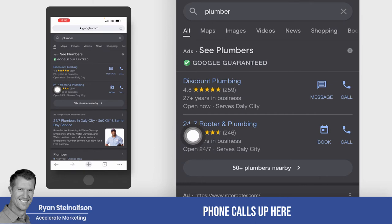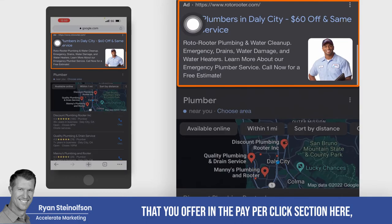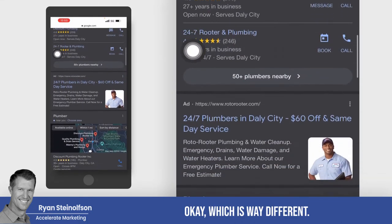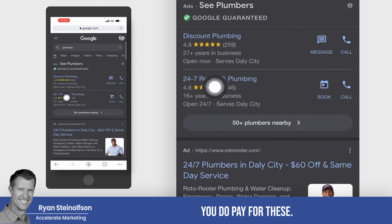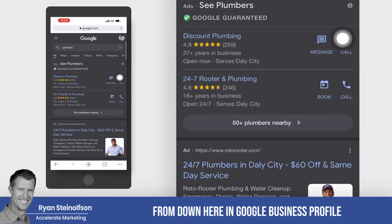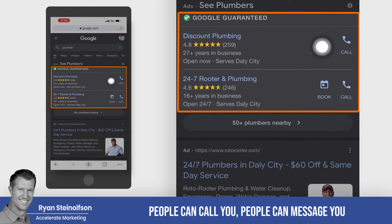You only pay for leads — actual phone calls from people that call about your business and are interested in the services you offer. In the pay-per-click section, you actually pay for clicks, which is very different. And down here is organic — you don't pay for somebody that taps to call your business. The big benefit is that your reviews from your Google Business Profile show up here in your Google Guaranteed section, and people can call you, message you, or book.